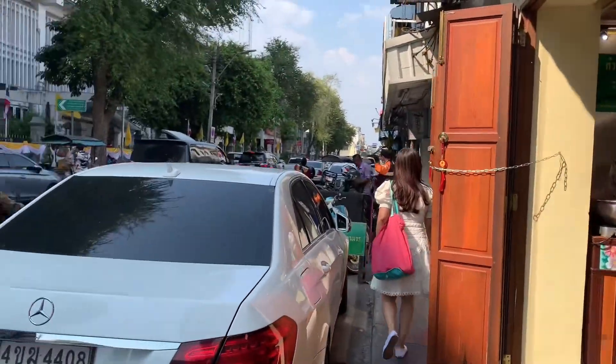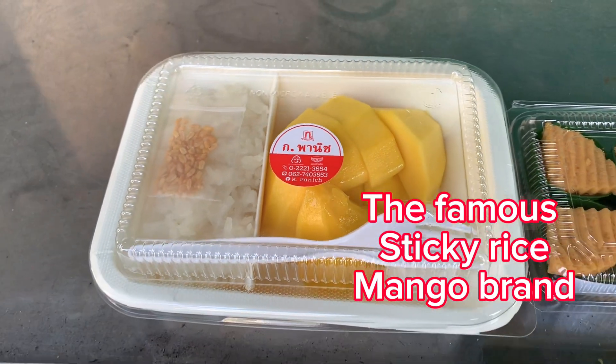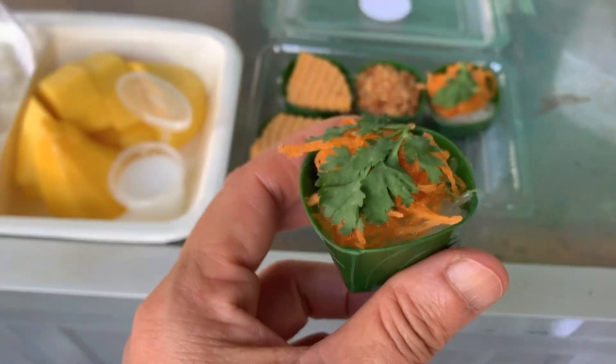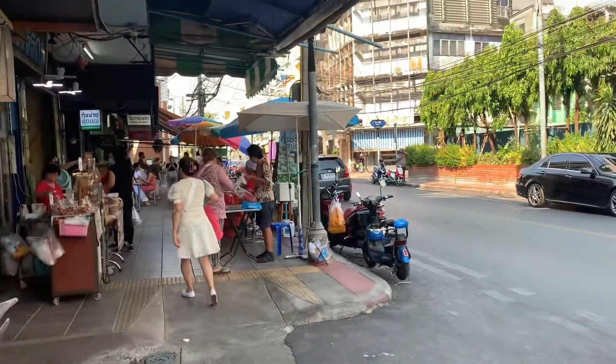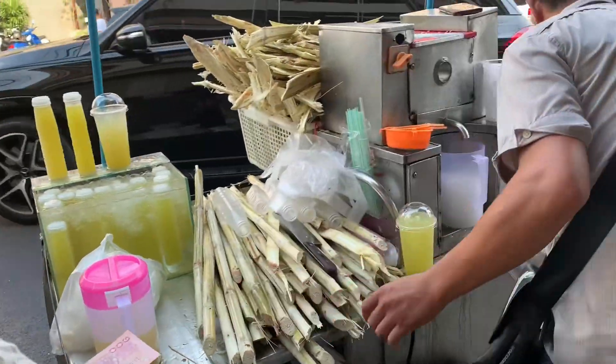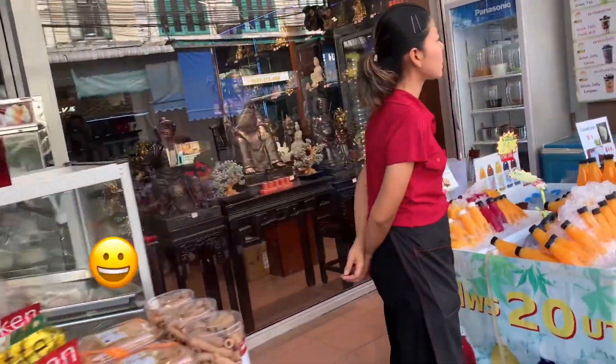There are many great restaurants and street food vendors serving in this area. You won't get to feel hungry being here.